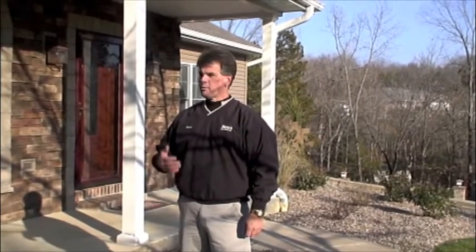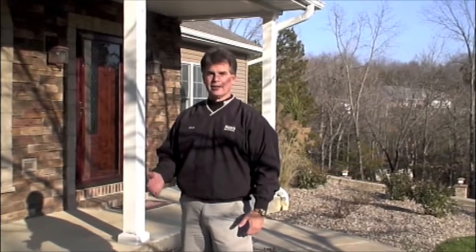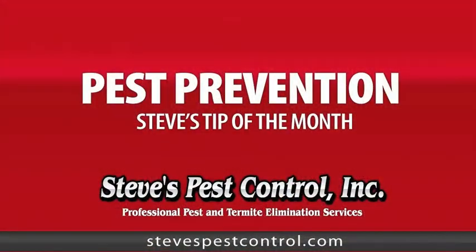With winter coming on, just take a walk around your house and look for some obvious gaps or cracks that can be sealed. This, along with a good pest management program, will help you stay pest free. Now you've got a friend in the pest control business — Steve's Pest Control.